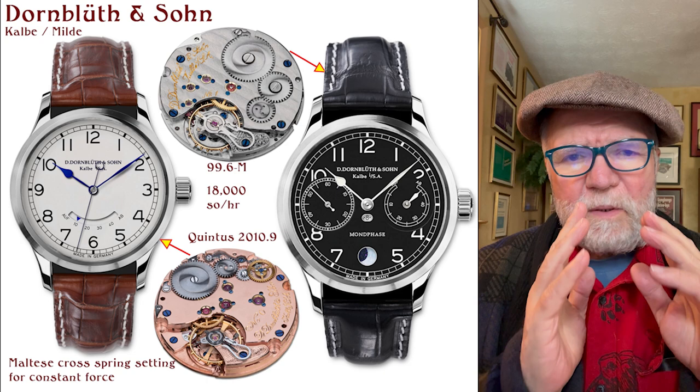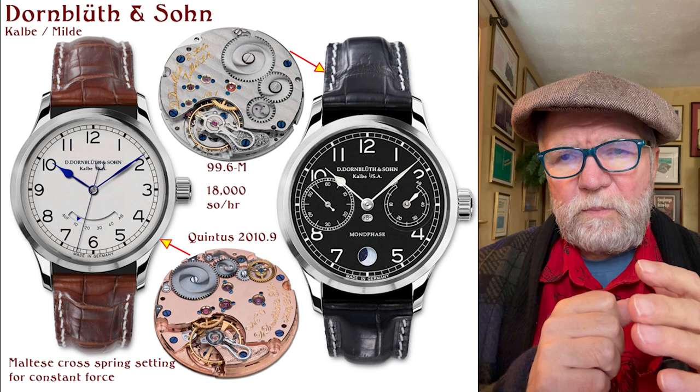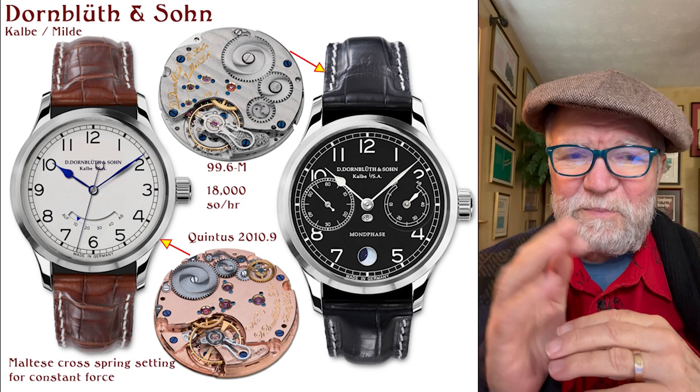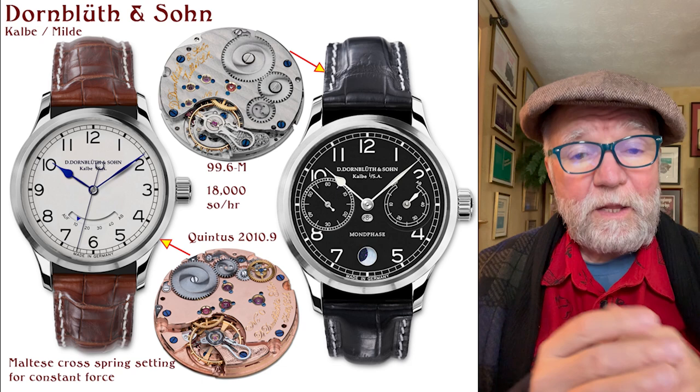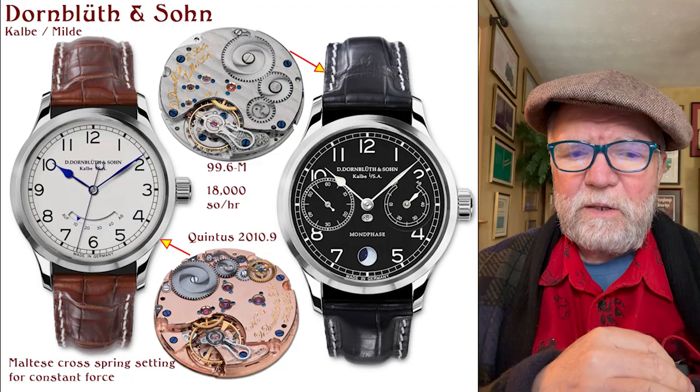These are really tip-top, in my opinion, independent German watchmakers. The ones we hear about most are not these — they're something else. But I always like independents, and I think these are four great ones that the Germans have. Let me know what you think, and until next time, this is Bill Sanders for Watch Art Sci, the Art and Science of Watch Collection.